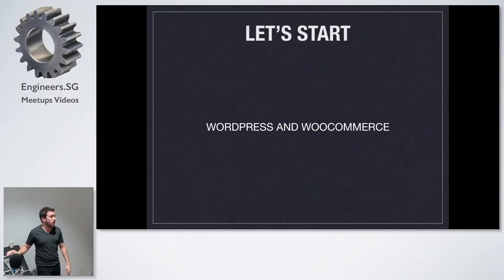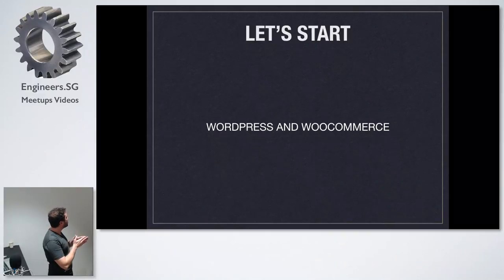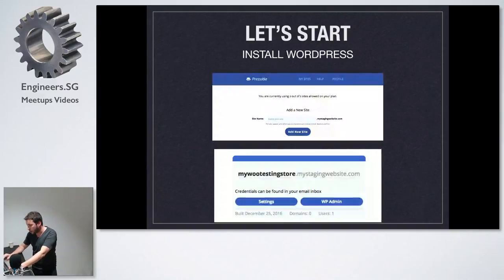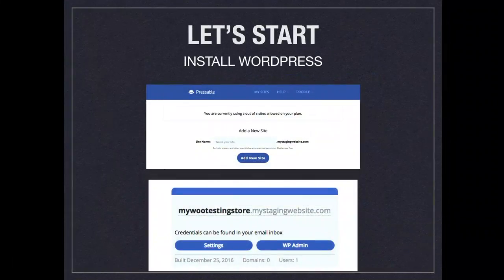WordPress and WooCommerce — you install and download WordPress, then go to plugins and install WooCommerce. But as I said, with Pressable it's just one click and it's done. You write the name of the staging website and click Add New Site. That's it — you don't have to do anything else.